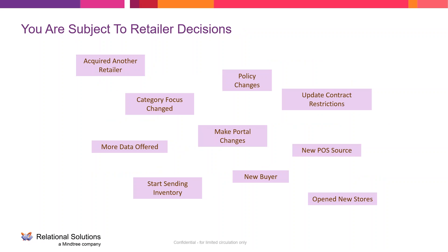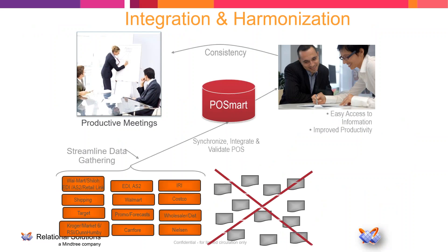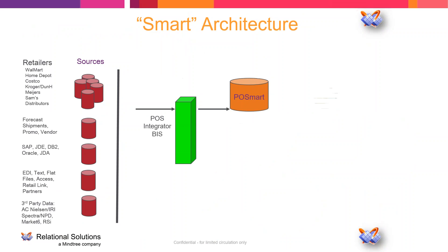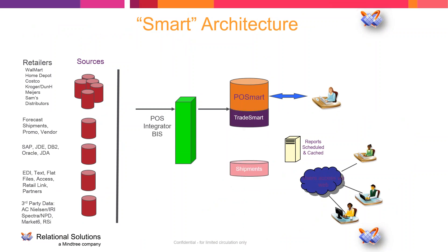If a retailer hires a new buyer who wants to see reports differently, you have to account for that. As end user requirements change, your systems have to change, and that's all a manual process. What we do with POSMART is streamline that integration process and then leverage that POS data. On a nightly basis, we look for any new data that's arrived — whether from retailers directly or syndicated data providers — and integrate that with internal master data and other data changing on your source systems. We then add other data sources to help calculate trade ROI.